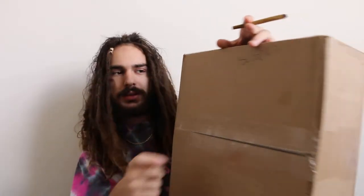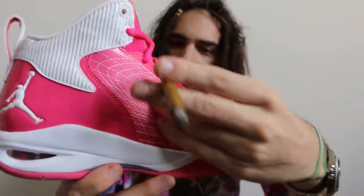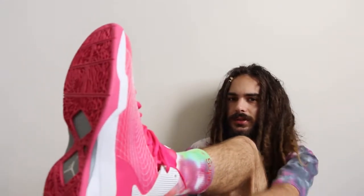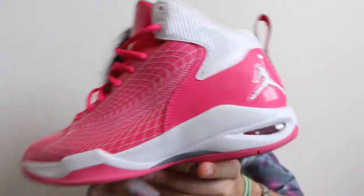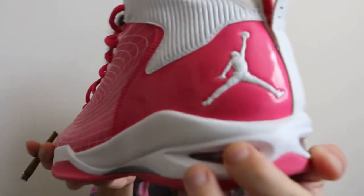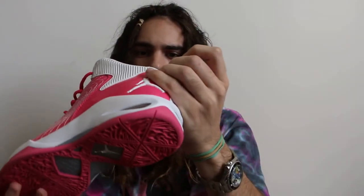Got another one — another very, very, very rare pair. So what's in the box today? Boom — Nike Jordan, you know what it is. Oh shit, boom. They're like... I don't cross it. What's that?